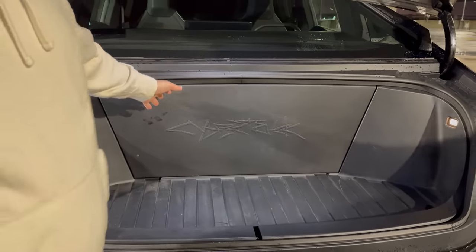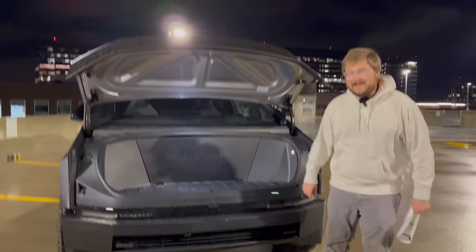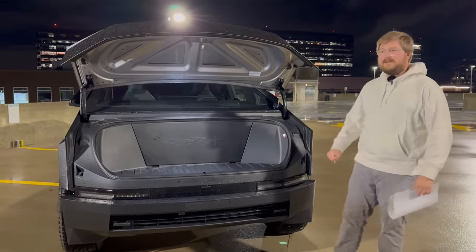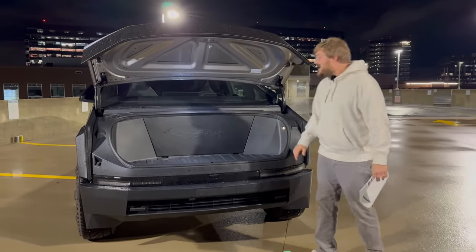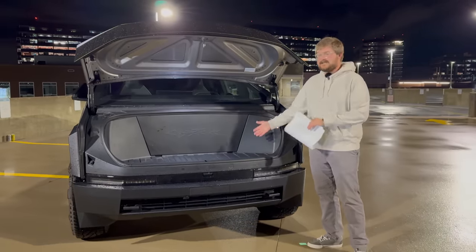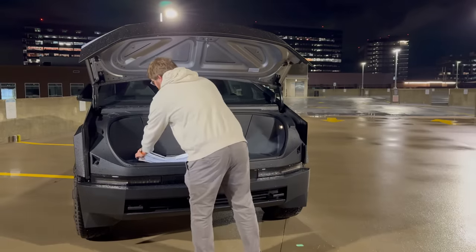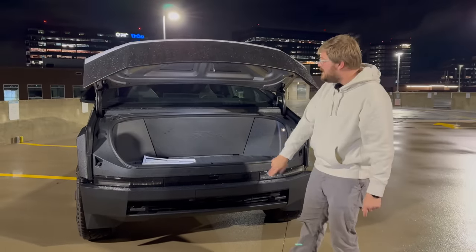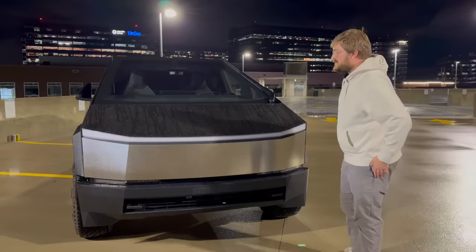We're going to do a video answering questions like how high the suspension goes from lowest to highest, what the wiper looks like at full speed. We're going to do a whole video answering your questions to demystify as much as you're curious about with the Cybertruck. To close the trunk, I should be able to just push the release button right here and it will come down, latch in, and pull itself tight.